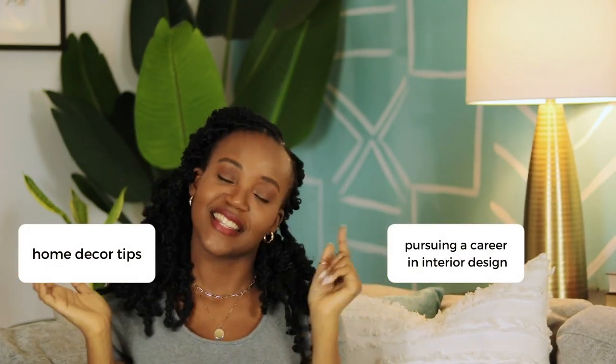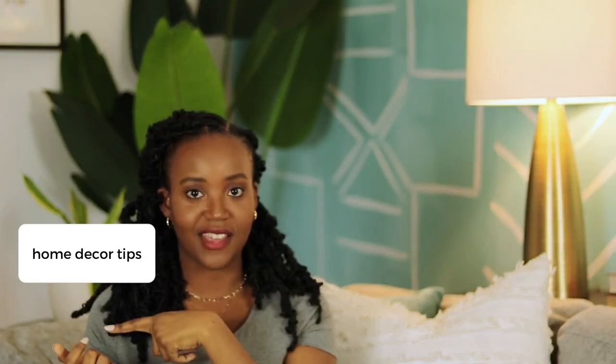Hi everyone! Thank you so much for looking to watch this video. If you're new here, my name is Sandi and on this channel we talk about pursuing a career in interior design and I give you home decor tips. Today's video is on the home decor side of things because we are going over 10 different decor items to put over your bed for that finishing touch.